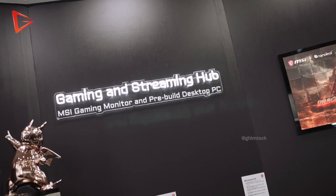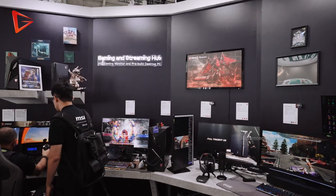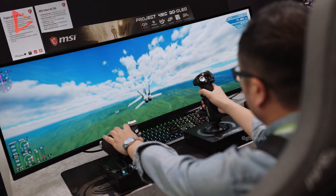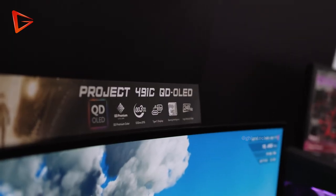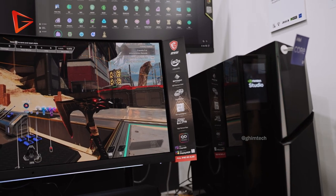Now we are at the Gaming and Streaming Hub, where MSI is showing off their gaming monitors and pre-built gaming PCs. MSI is currently showing off the new Super Ultra Wide 49-inch QD OLED monitor — a 240Hz refresh rate panel with 1800R curvature for a fully immersive experience. The second QD OLED monitor is the MEG342C, a 34-inch Ultra Wide Curve monitor with a 175Hz refresh rate.